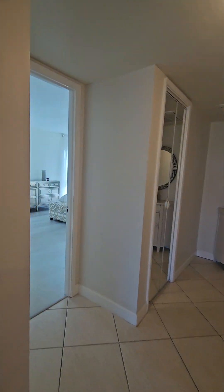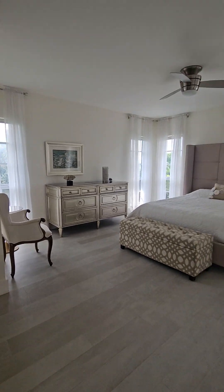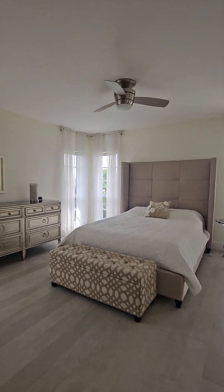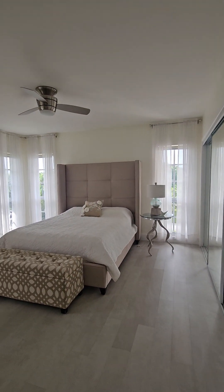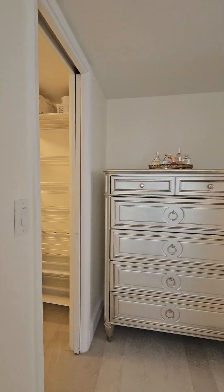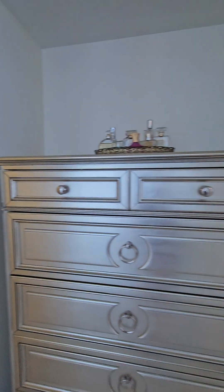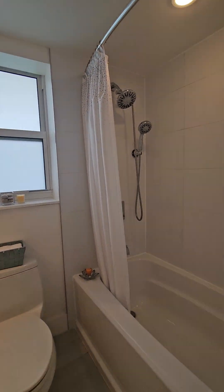Let's go to the master bedroom. La chambre des maîtres. Nous avons des beaux planchers neufs ici à l'épreuve de l'eau. We have brand new waterproof flooring here. This is the master bedroom. We have impact doors and windows everywhere. Les fenêtres ont été changées anti-ouragan. Here we have a walk-in closet. Here is an updated bathroom. La salle de bain qui a été rénovée.